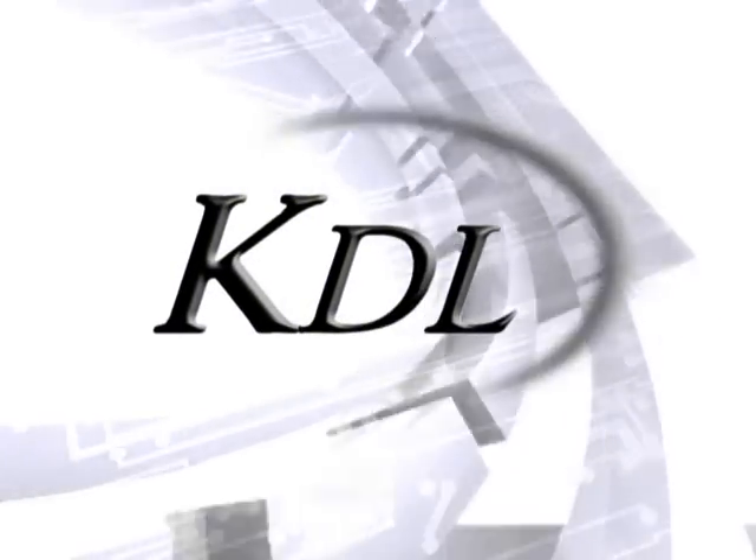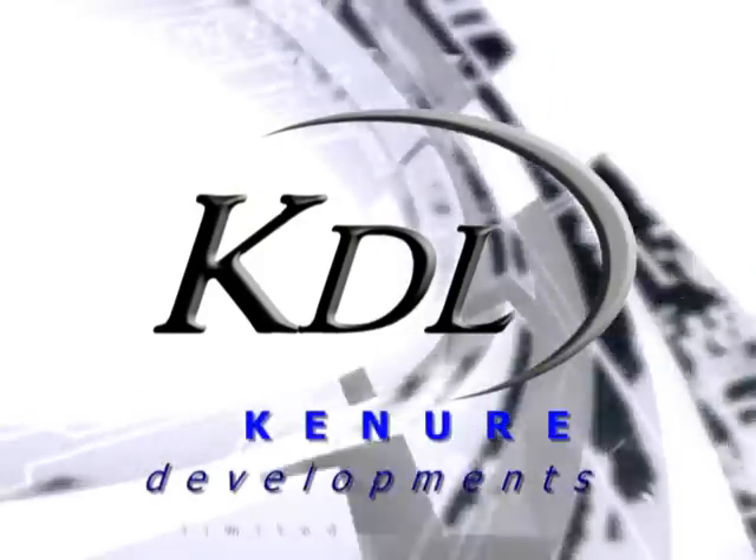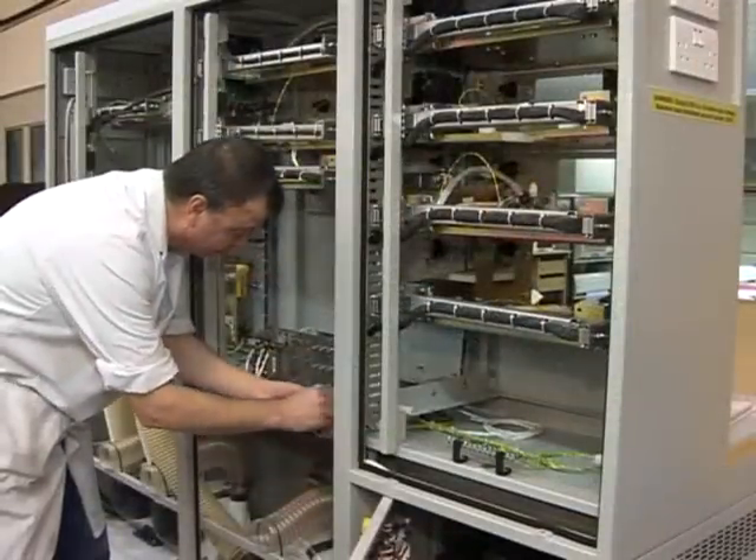Kenya Developments, KDL, provides single source design and manufacturing, serving customers who value high quality, high added value supply partners in their commercial, military or aerospace activities.